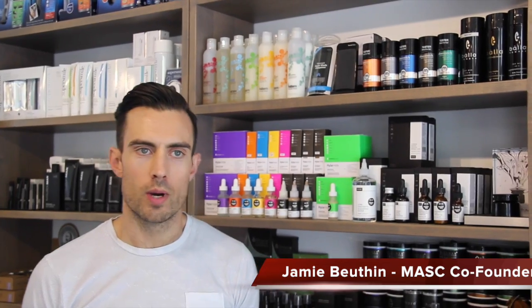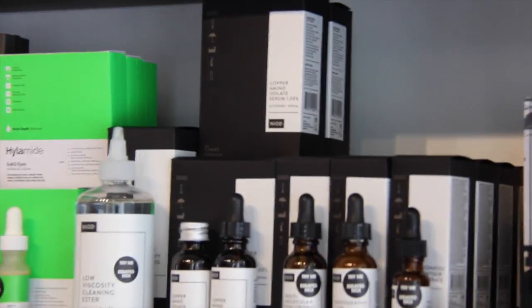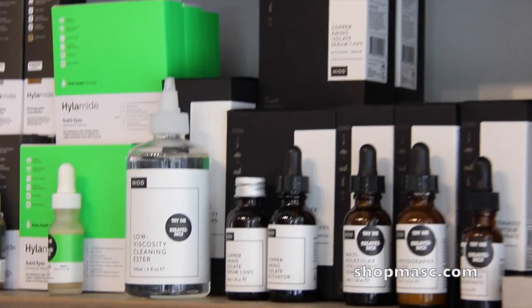Hey everybody, Jamie at shopmask.com. Welcome to another Mask Minute. So this line over here, NEOT, is a newer line for us. NEOT stands for Non-Invasive Options in Dermal Care or Skin Care — I forget.